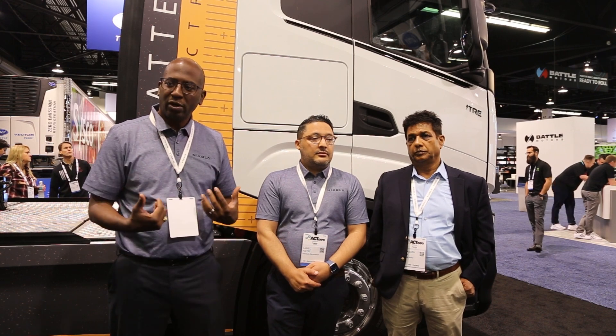Damon, if people wanted to find out more about your products, where would they go? I would ask them to go to NikolaMotor.com. Obviously there's information about our company, as well as the BEV truck, as well as our hydrogen fuel cell truck, which is awesome. Thank you very much.